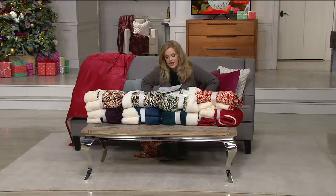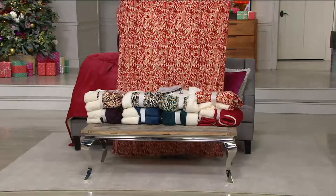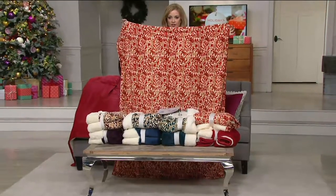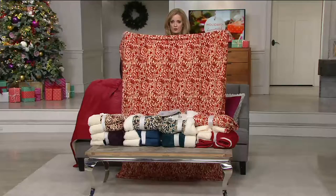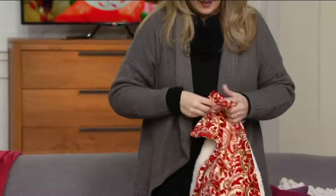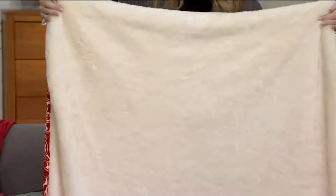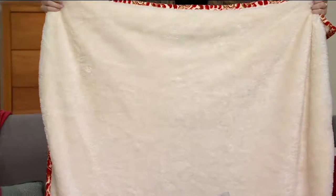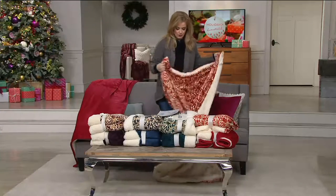These are a great size — 50 by 60. Just brushing the floor, and I'm completely out of frame. And they're reversible. This is the spice in that beautiful pattern, and then on the other side here is that gorgeous plush suede mink. Very, very soft — soft isn't even a strong enough word. It just feels silky against your skin. And they are machine wash, tumble dry.